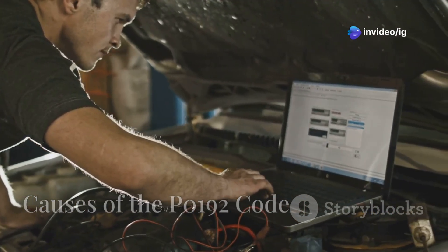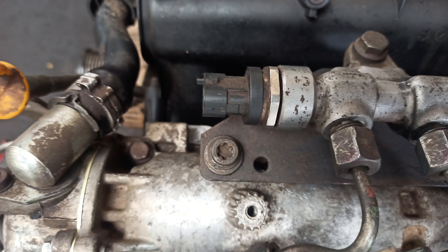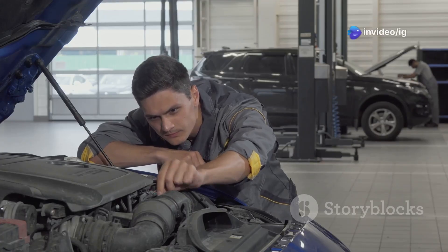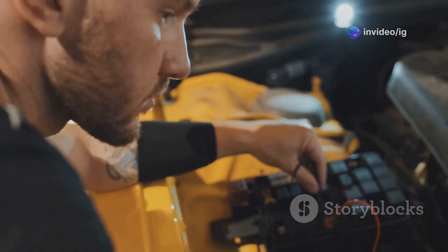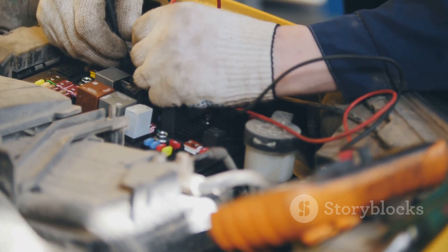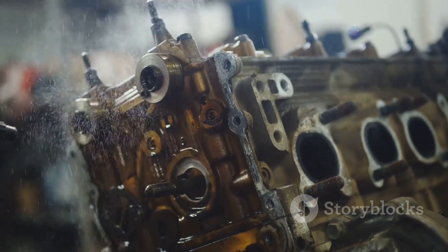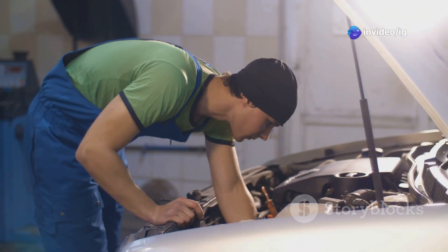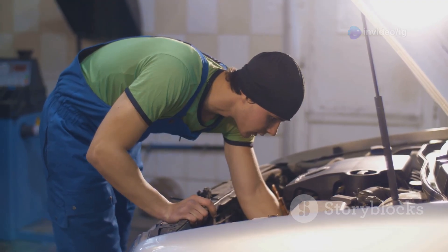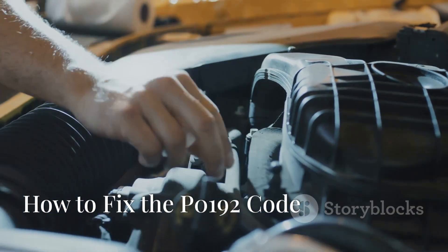What causes the P0192 code? There are a few common culprits. First, a faulty fuel pressure sensor — over time, the sensor may wear out or fail to provide accurate readings. Next, wiring issues — corrosion, damaged wiring, or poor connections can interfere with the signal from the sensor to the ECM. There's also fuel contamination — dirt or debris in the fuel system may prevent the sensor from functioning properly. Lastly, low fuel pressure caused by a malfunctioning fuel pump or clogged fuel filter can cause the sensor to read lower than normal.